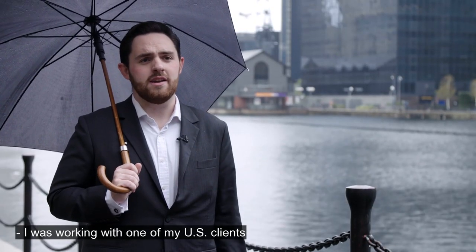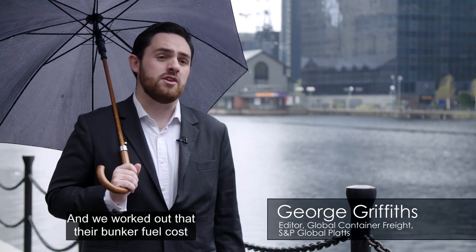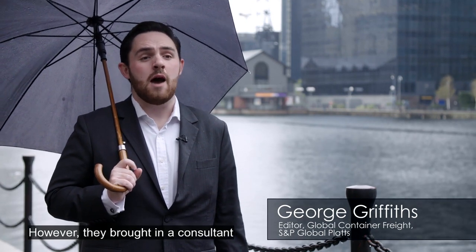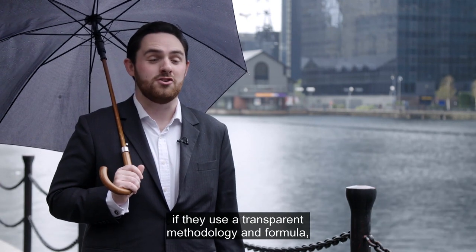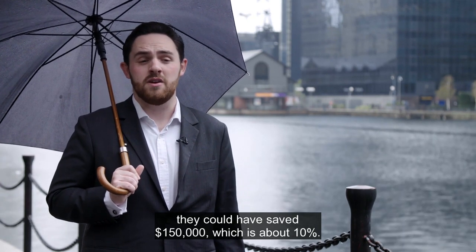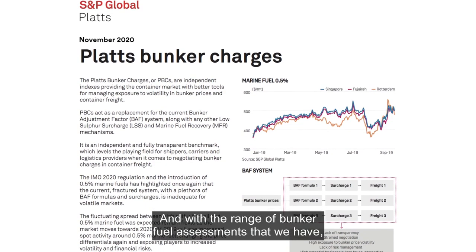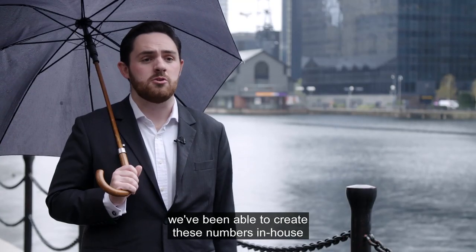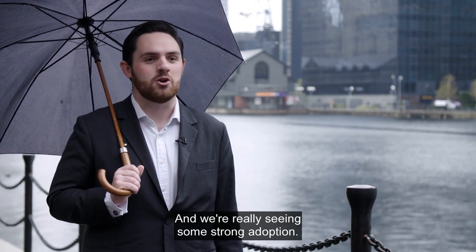I was working with one of my U.S. clients, who are a medium-sized retailer, and we worked out that their bunker fuel cost is about $1.5 million. However, they brought in a consultant who said that actually, if they used a transparent methodology and formula, they could have saved $150,000, which is about 10%. And with the range of bunker fuel assessments that we have, we've been able to create these numbers in-house and then develop them. And we're really seeing some strong adoption.